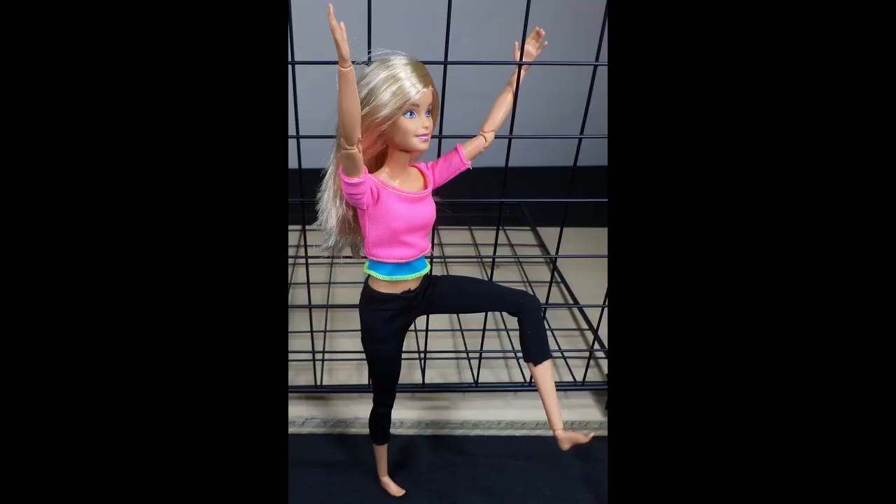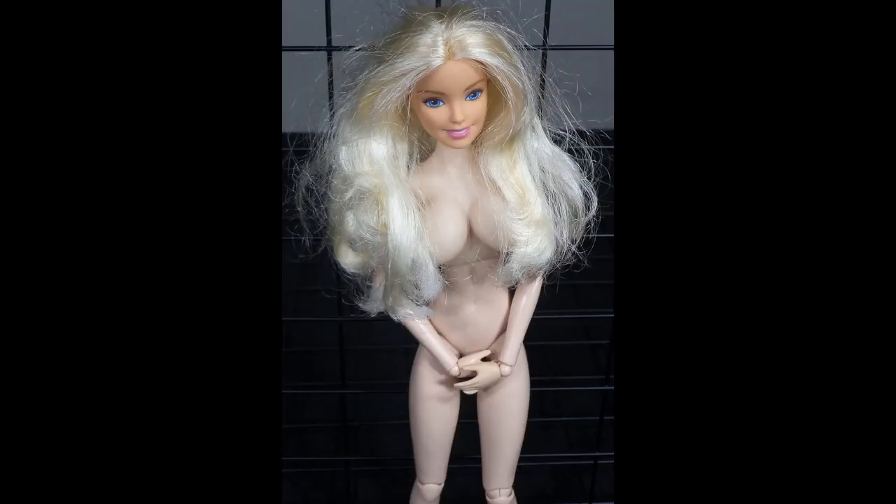The Made to Move Barbie is available on Amazon and costs about $17. The Stormy Daniels doll is available everywhere on the internet and costs $130,000.